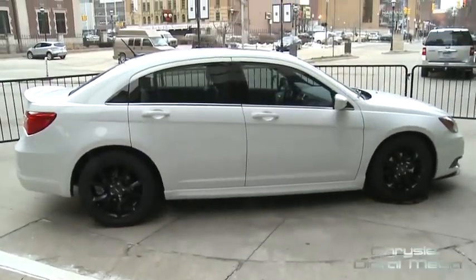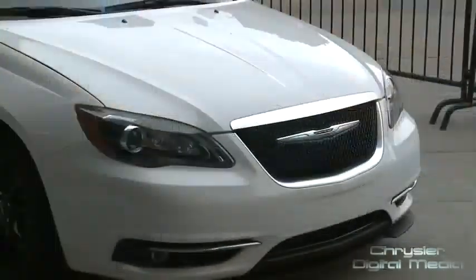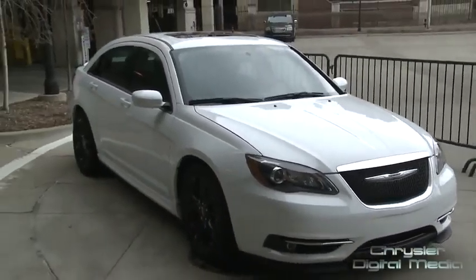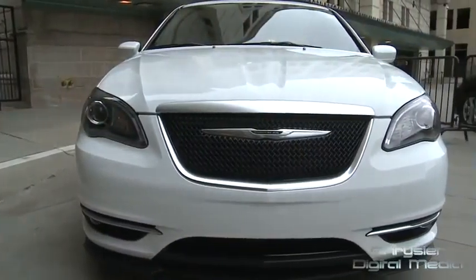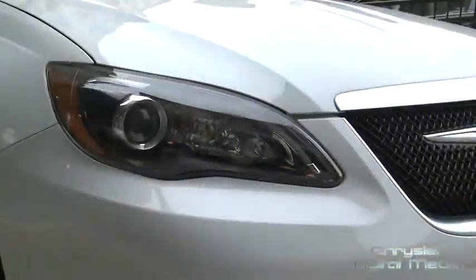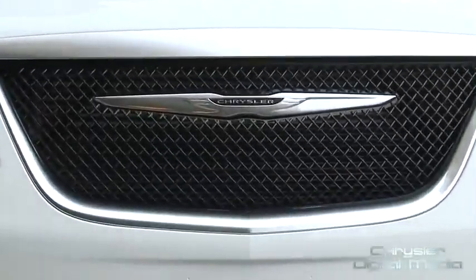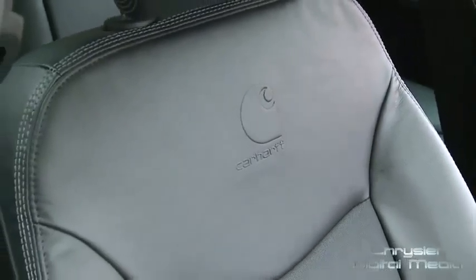Say hello to the 2013.5 Chrysler 200S Special Edition. The newest member of the Chrysler brand S family takes on a more menacing look with features like these 18-inch aluminum wheels, platinum chrome fog light spears, and new gloss black mesh grille. Inside, the signature Carhartt branded stitching throughout.